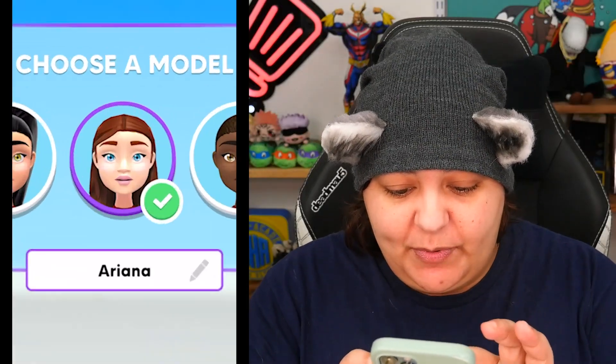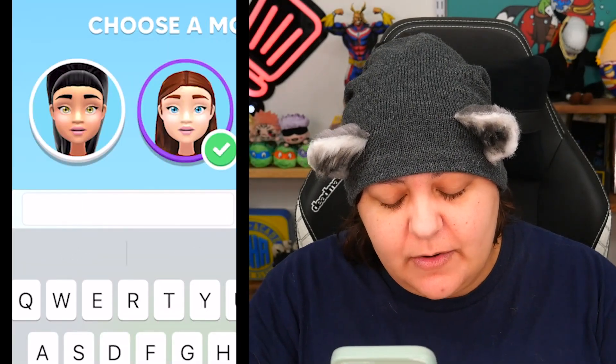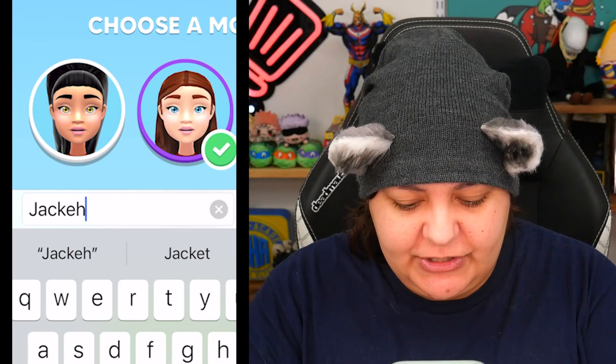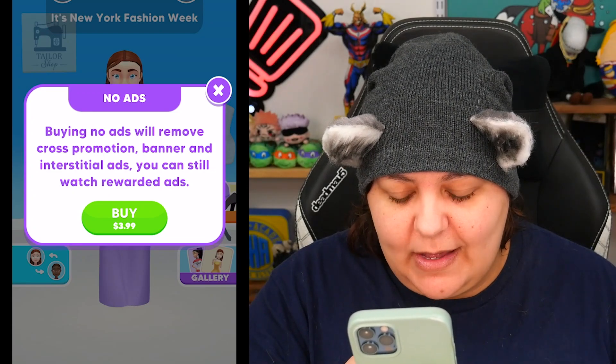We're going to go with the model with brown hair. I kind of want to call her Jackie — let's just call her Jackie, that's my name. How much are no ads? $3.99? There's no free trial? I want to do a free trial.